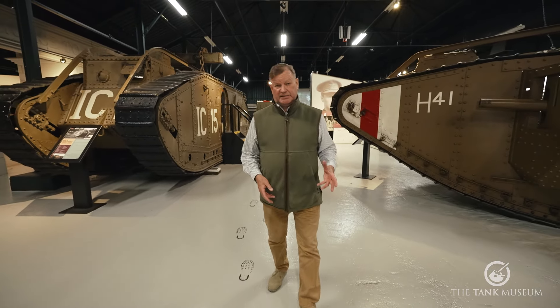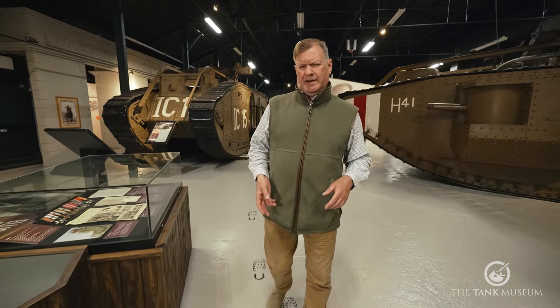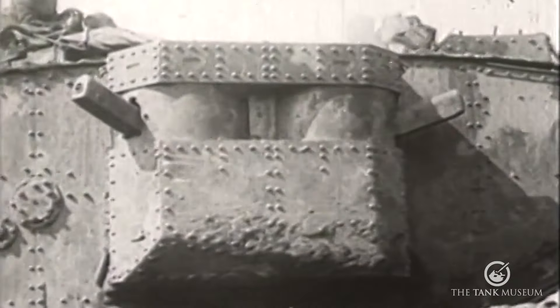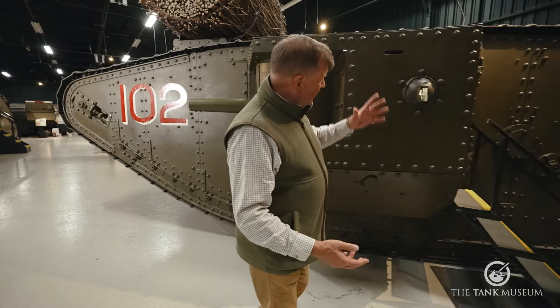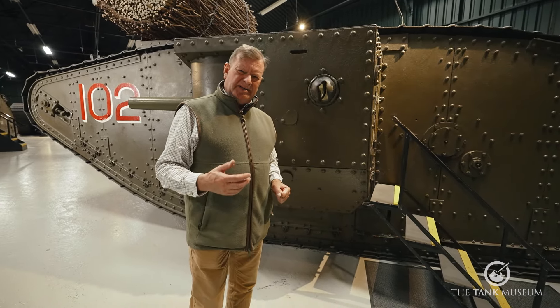The tank as it appears in 1916 is a far cry from what we have today. These things had a job to do. They had to move across no man's land, punch a hole in the barbed wire and knock out enemy strong points. But they've only got to move at the same speed as the infantry. They've got no suspension. So the degree of mobility is going to be distinctly limited.